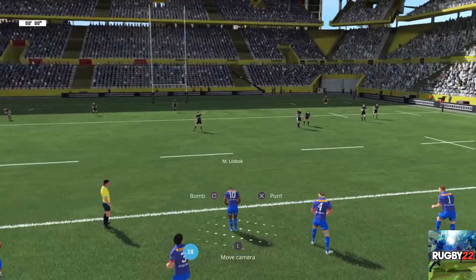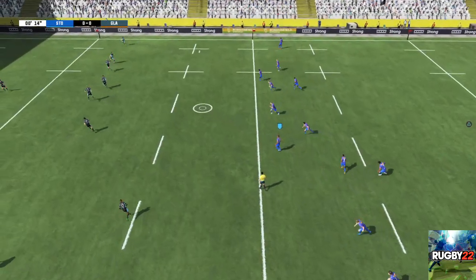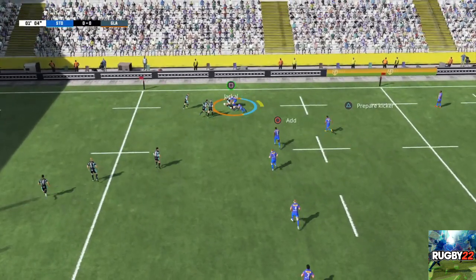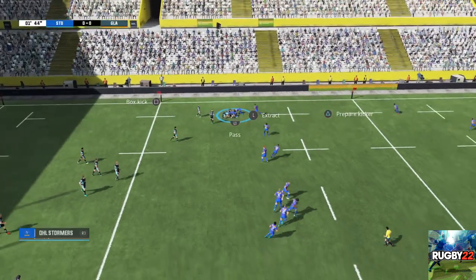Everyone is in position and the referee is ready to give the go-ahead for the kick-off. They start the match on the right-hand side of the pitch. They're scrapping for the ball. What a turnover!